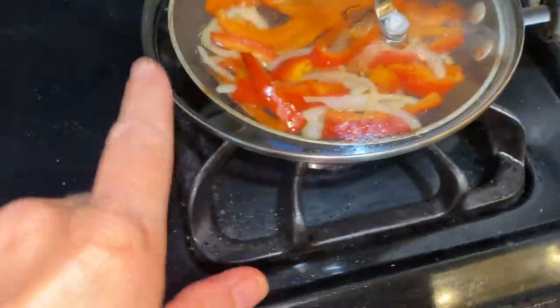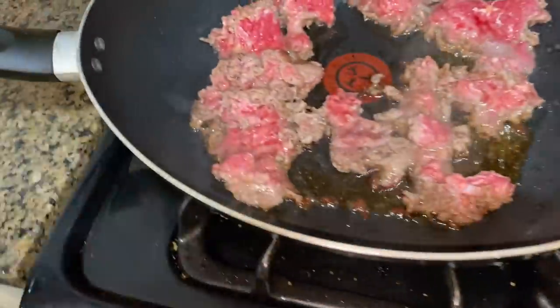Dinner for Brendan is going to be steak. I'm making it for him first because he's going to practice — steak sandwiches with onions, peppers, and shaved steak on rolls with melted cheese.